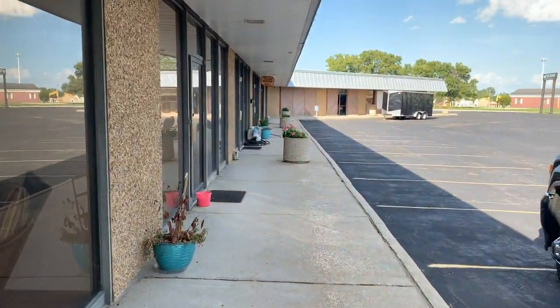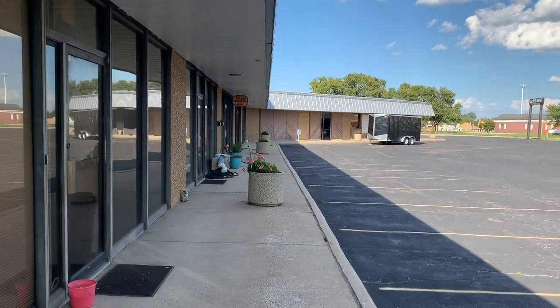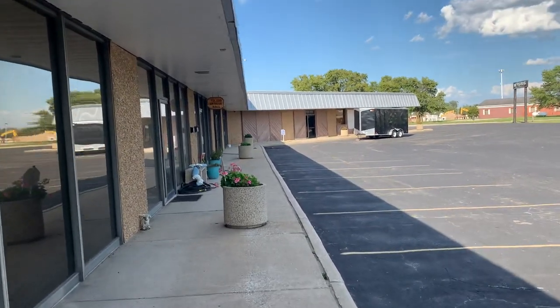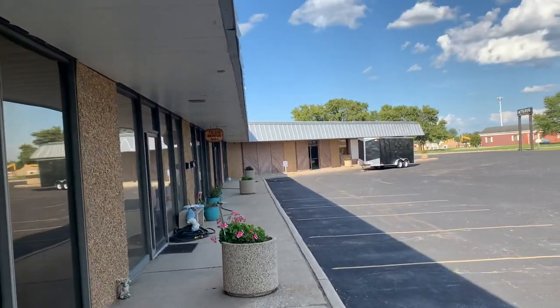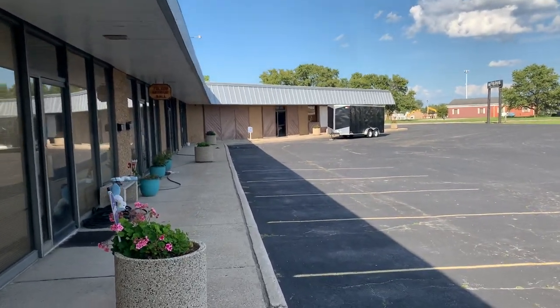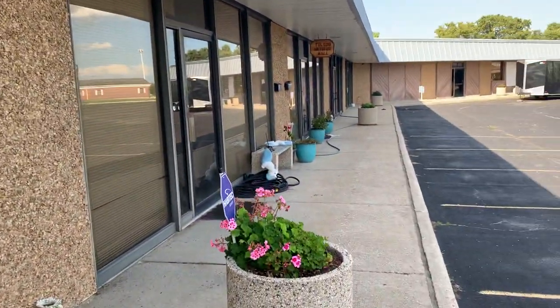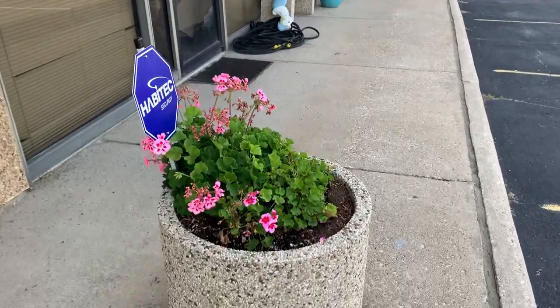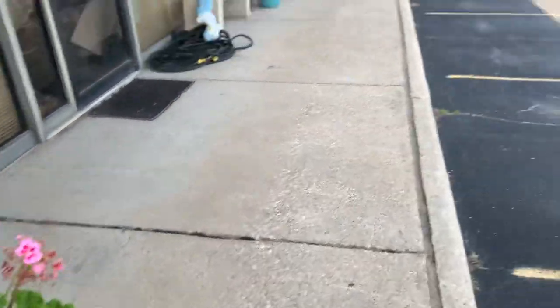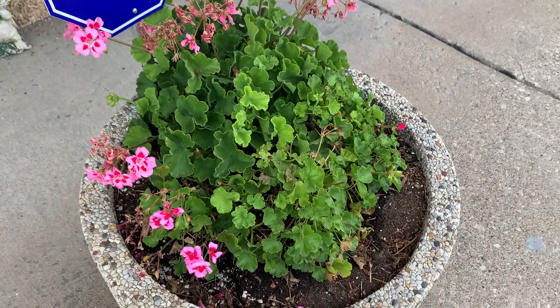We have three tenants here in addition to my antique store, so we're almost full. If I put that thrift store in, pretty much the back unit is going to be used for storage for inventory that hasn't made it into the thrift store yet, and the front two units are going to be used as the thrift store.